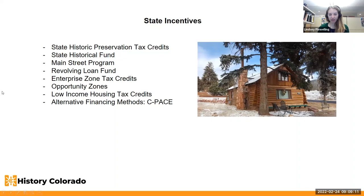At the state level, we have the state historic preservation tax credits for residential and commercial property rehabilitation. The State Historical Fund offers rehabilitation funds, and there are state incentives through the Main Street program, including technical assistance with your main street architect. They can also help brainstorm additional funding sources applicable specifically to your community. There's also a revolving loan fund through the Colorado Historical Foundation, offering low interest loans for rehabilitation of designated properties.